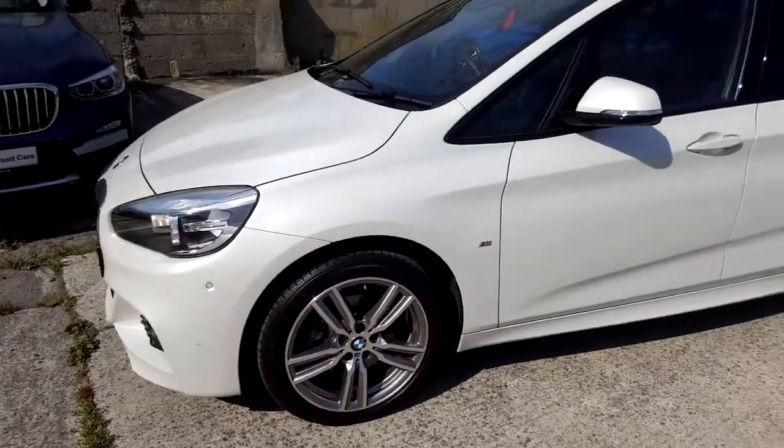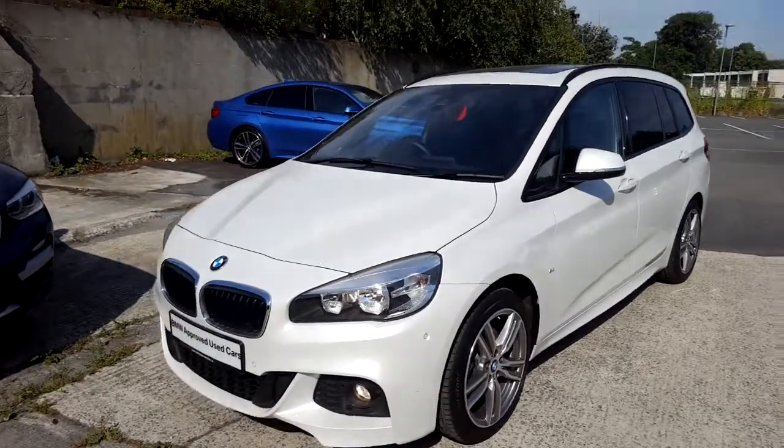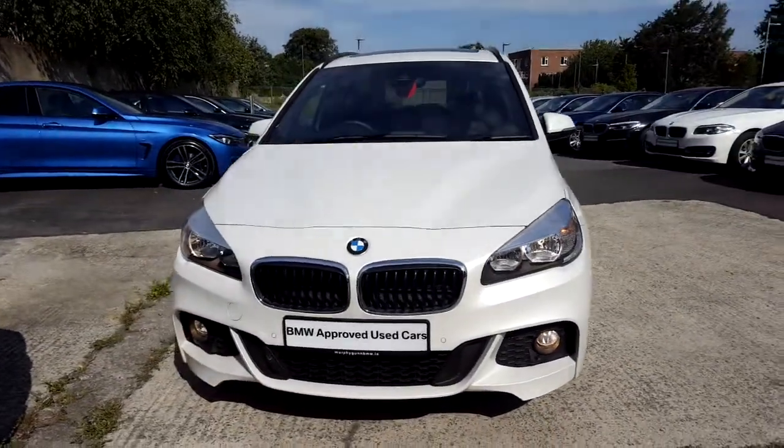I'd like to thank you for taking the time to watch this video. If you'd like any more information on this or any other BMW in our stock, please call us on 01 21 533 00.